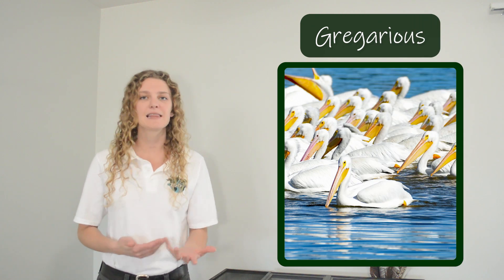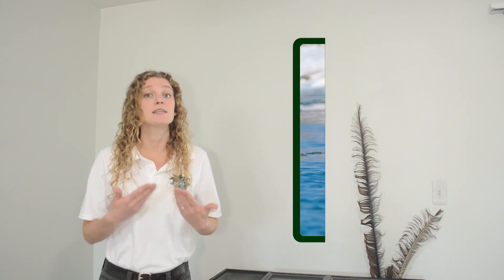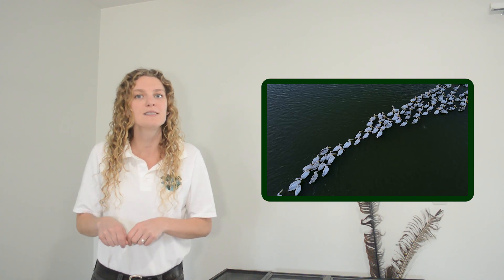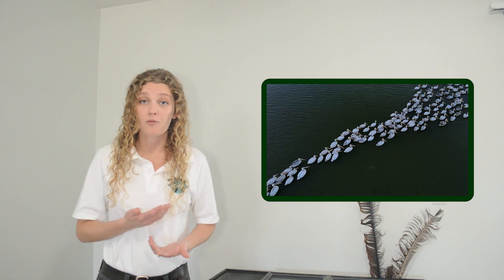Most pelican species are gregarious — they live in a group and often hunt in a group. There are some species that prefer to hunt alone, like the Dalmatian pelican, but for the other species that hunt together, they can work as a team and herd fish all together at once. They even sometimes hunt with other species like cormorants. Living in a group can be very helpful for hunting, but it's also helpful when it comes time to find a mate.